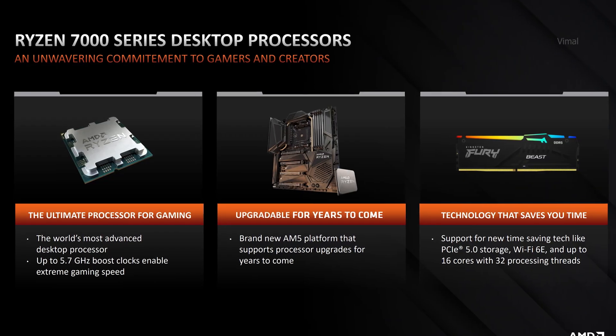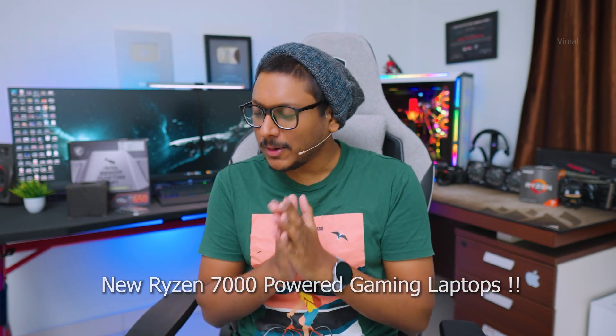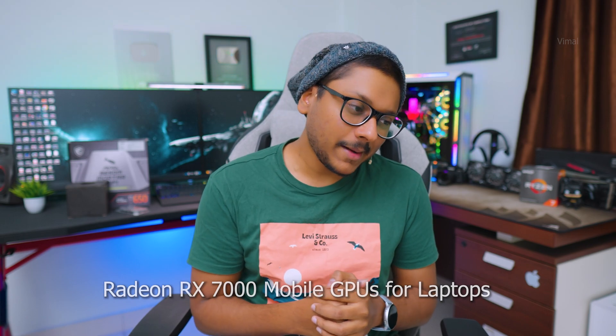Talking about the event, AMD announced their brand new 7000 series CPUs, which include the much-awaited 3D V-Cache variant and also a brand new 65 watt power efficient 7000 series CPUs. Along with the CPUs, they've also launched brand new 7000 series mobile CPUs for laptops. You can expect brand new AMD Advantage edition gaming laptops this year, and they've also announced their new Radeon 7000 series mobile GPUs for laptops.